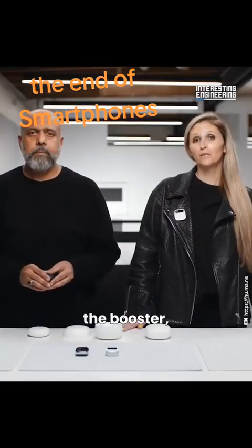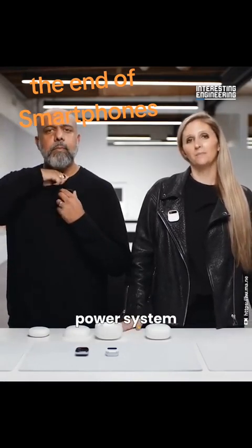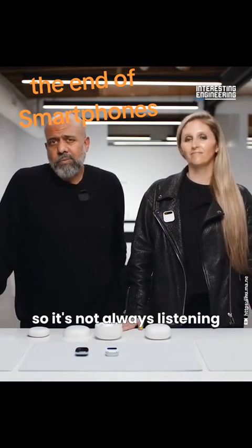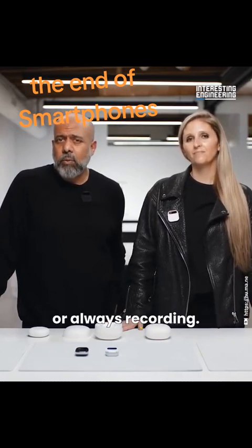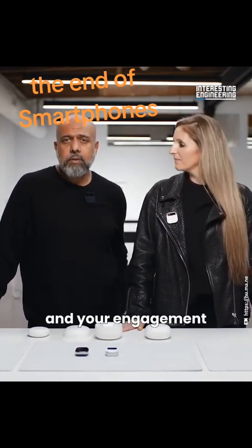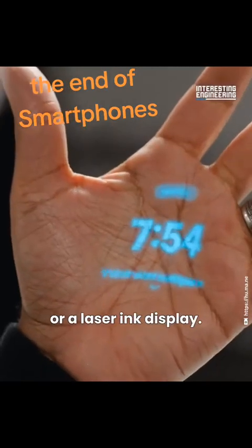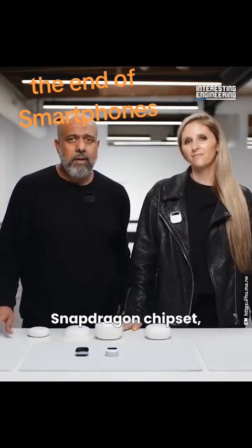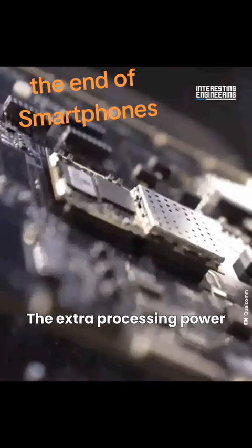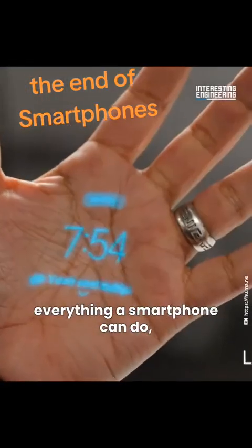If you ever exhaust the booster, you just reach into your pocket or bag and hot-swap it — a perpetual power system that lets you use your AI pin as long as you want. There are no wake words, so it's not always listening or recording. It doesn't do anything until you engage with it through voice, touch, gesture, or the laser ink display. It runs a Qualcomm Snapdragon chipset, making it really fast, which is crucial for AI — giving it all the power it needs to do everything a smartphone can do, and then some.